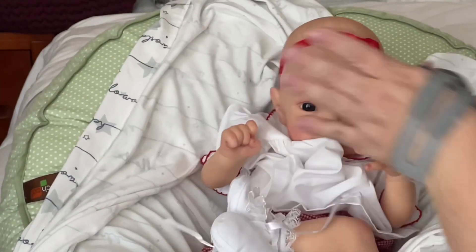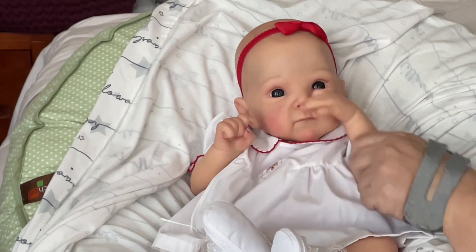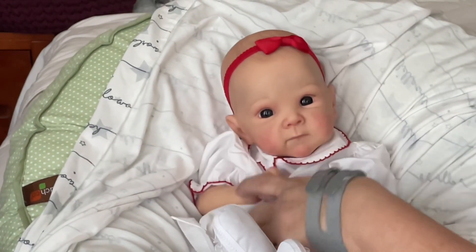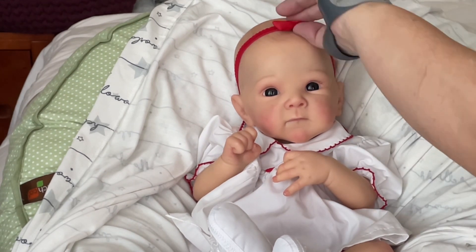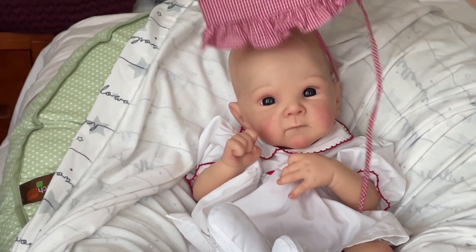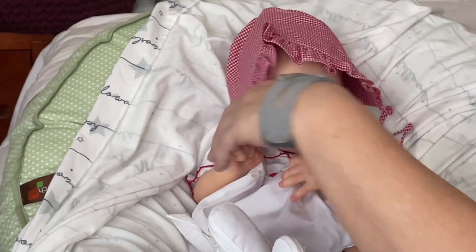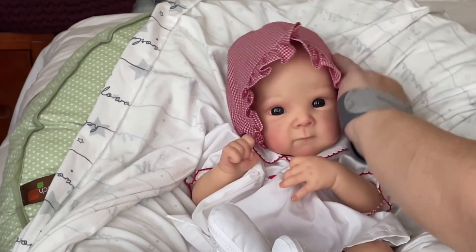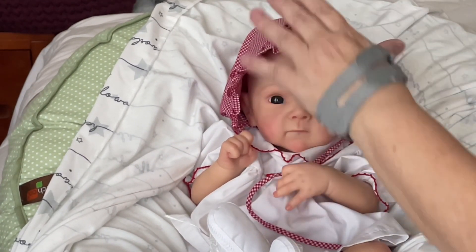She is so snuggly. See her hands — they just automatically go right up to her face, so sweet. Look at that little mouth. Oh my goodness, you are so beautiful. Can we put your little bonnet on? Oh my goodness, oh she is so cute — oh I love her!